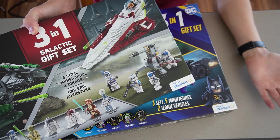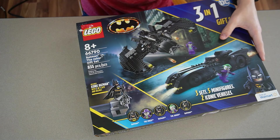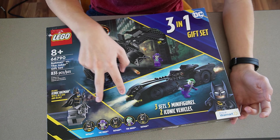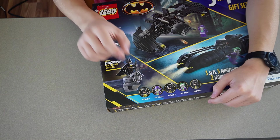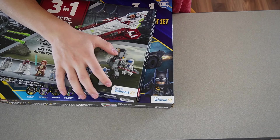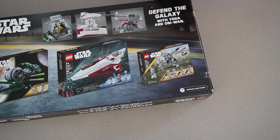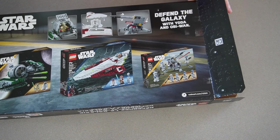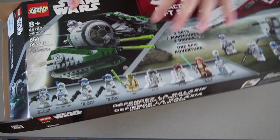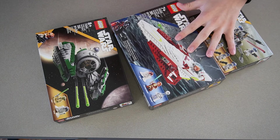The Batman one is an even better deal. Both packs are $50 each, but the main Batman set is literally $50 on its own, so you're getting the two other sets completely free. Although one of those sets is just a tiny poly bag, it's free. These are only available at Walmart — Lego doesn't even sell them online at lego.com.